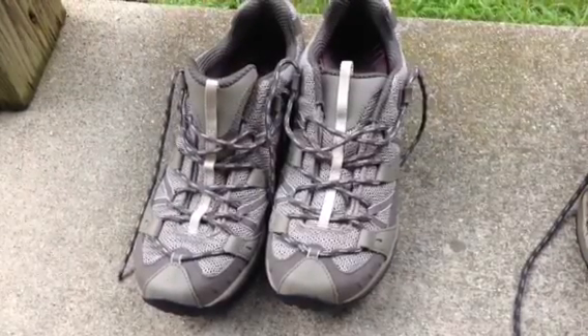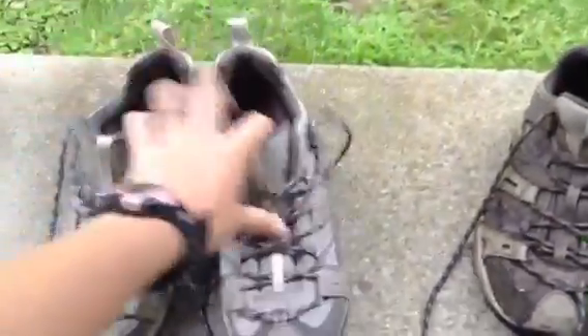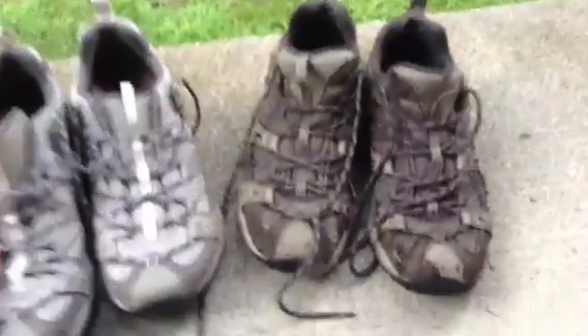Yesterday we went to the EMS store in Manchester Center and I got brand new hiking shoes. Just to give you a comparison of the old, there's definitely a huge color difference. And then you can see how much the tread's been worn down — you can especially see it right in there.